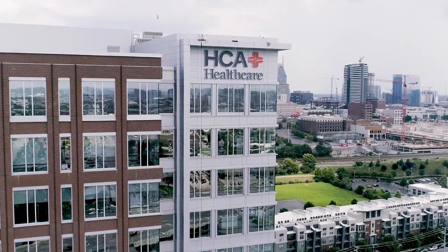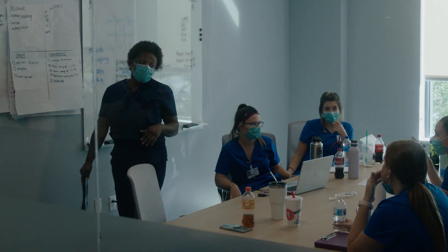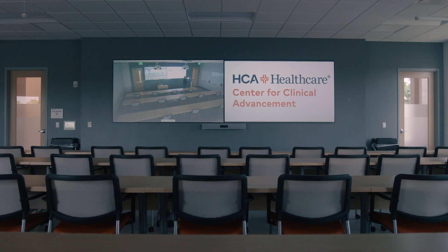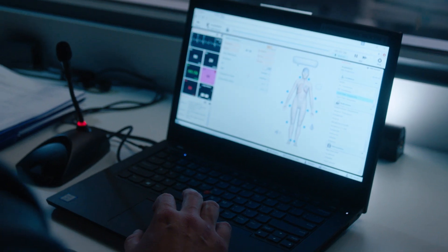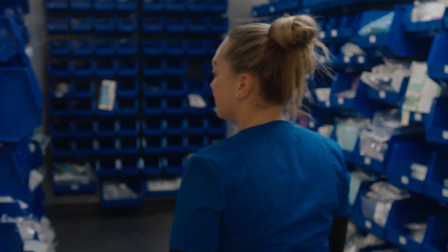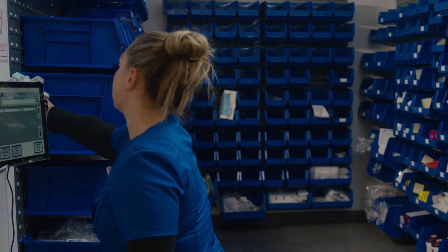HCA Healthcare is proud to support enterprise-wide professional development through its HCA Healthcare Center for Clinical Advancement. With fully equipped classrooms, meeting spaces, and high-tech healthcare simulation and observation rooms, this innovative educational center provides physicians, nurses, and allied health colleagues the opportunity to hone their clinical skills in a state-of-the-art learning environment.